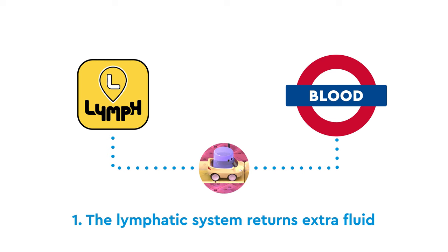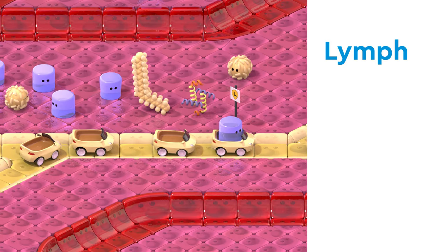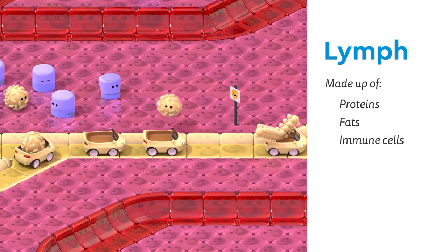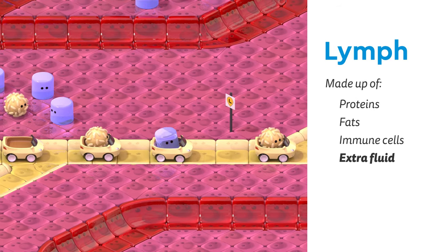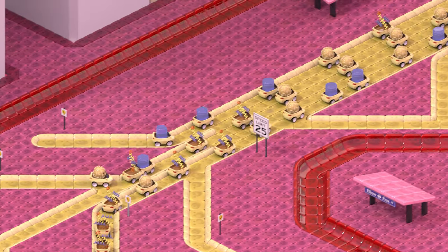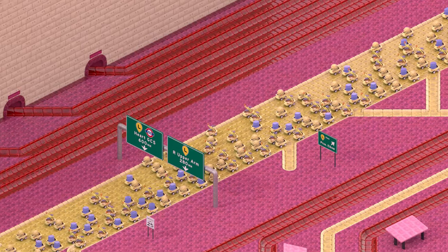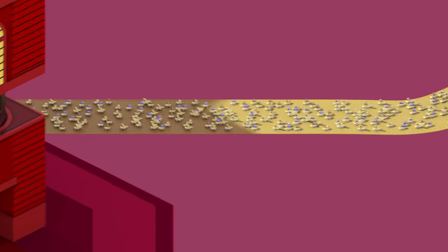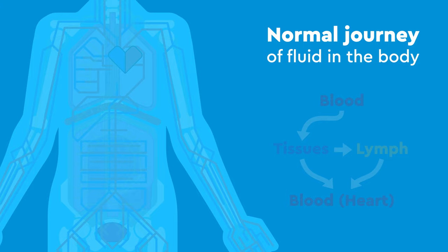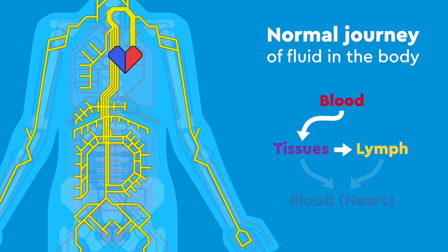First, the lymphatic system returns extra fluid back to the blood system. When passengers are picked up at the lymphatic capillaries, they're called lymph. Lymph is made up of proteins, fats, immune cells, and extra fluid that has leaked out of the blood system, which needs to be returned. These capillaries merge with lymphatic vessels, which join into larger trunks and ducts, which finally drain into the heart, returning the lymph to the blood system. This is the normal journey for fluid in the body: from the blood, to the tissues, some to the lymphatics, and back to the blood.